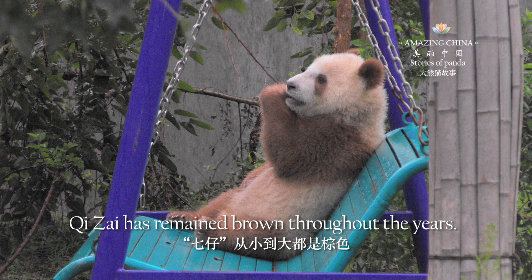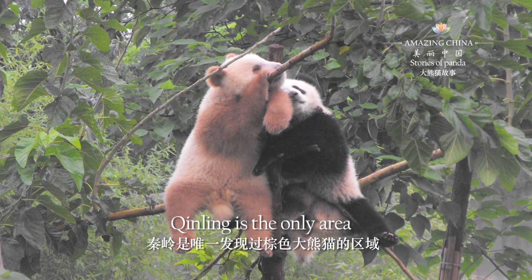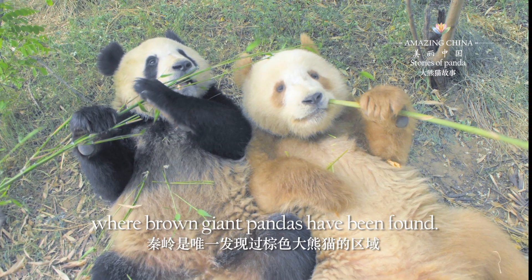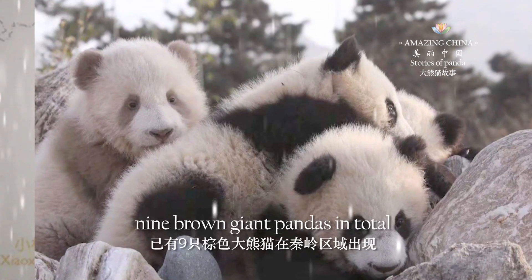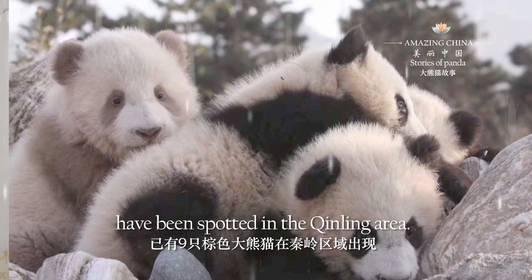Qi Zai has remained brown throughout the years. According to the data, Qingling is the only area where brown giant pandas have been found. From 1985 until now, nine brown giant pandas in total have been spotted in the Qingling area.